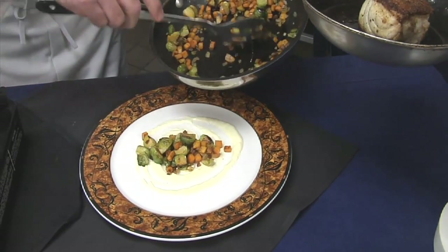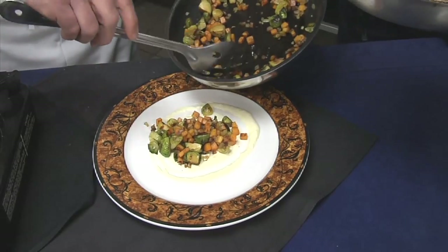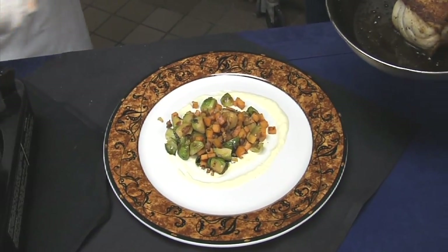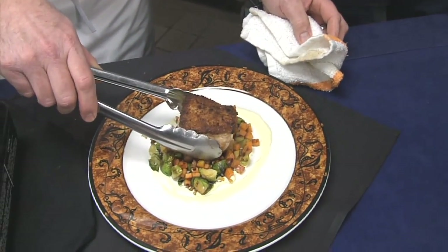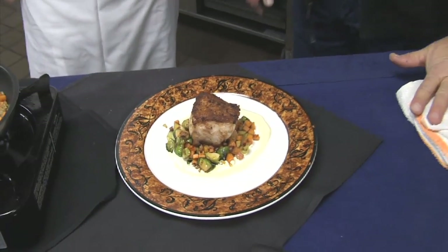We put our sweet potato and Brussels sprout hash down first. This is a simple recipe — I know it may look complicated, folks, but it's not. Simple, simple. And then we just put our hog snapper right on top. That is great. There you have it.